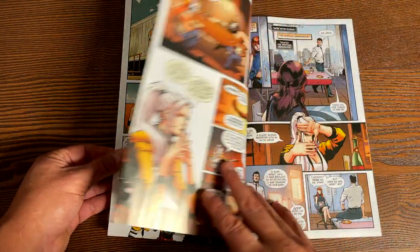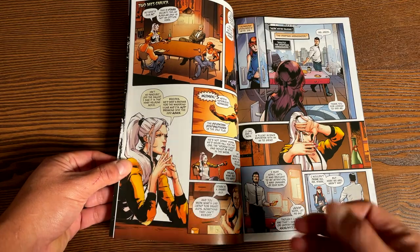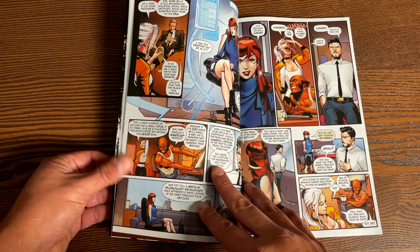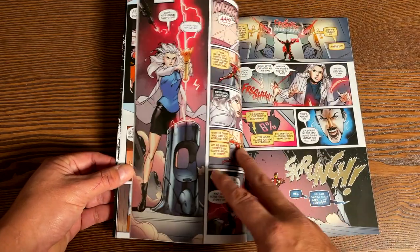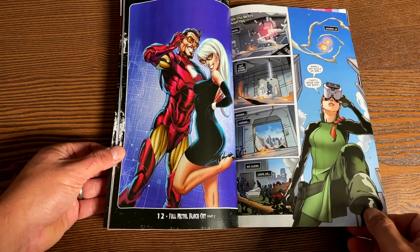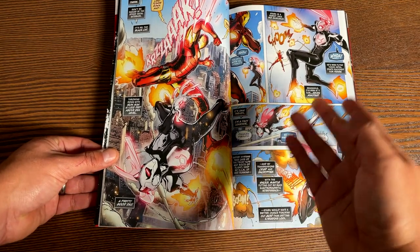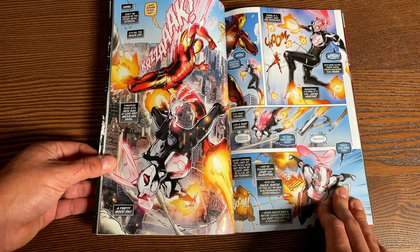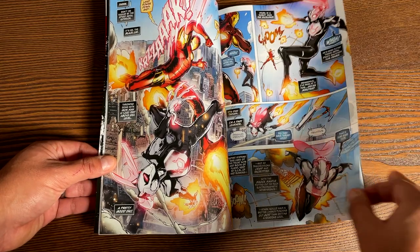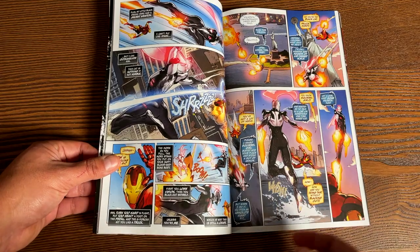I wanted to showcase some of this artwork. This isn't Foreman, the artist on the first two books, but this art is actually really good too. She is still on the run from the Thieves Guild, and now she is being summoned to steal an armor from Tony Stark Enterprises. It gets kind of ridiculous, but I do want to showcase the badass artwork that's in here. I'm sure you can tell who is in that suit of armor and who is fighting Iron Man just from these pictures. Or is she? Or could it be someone else in there? I will let you find out. It's been a fun book and a pretty fast read.